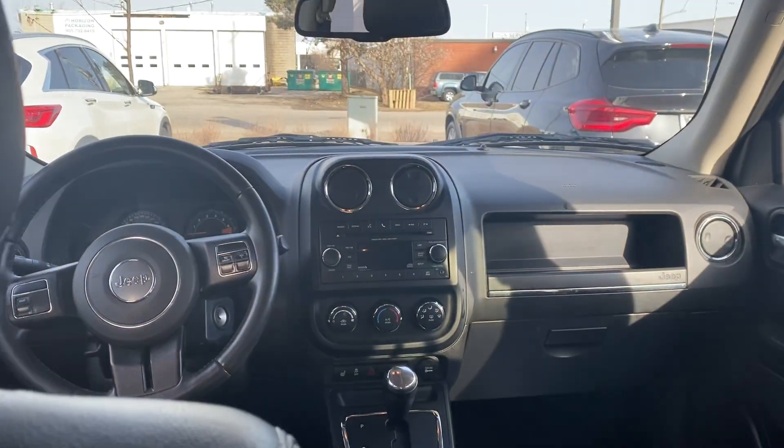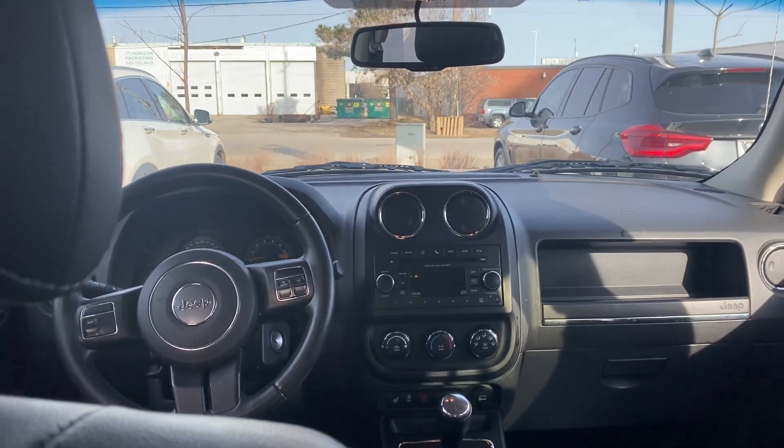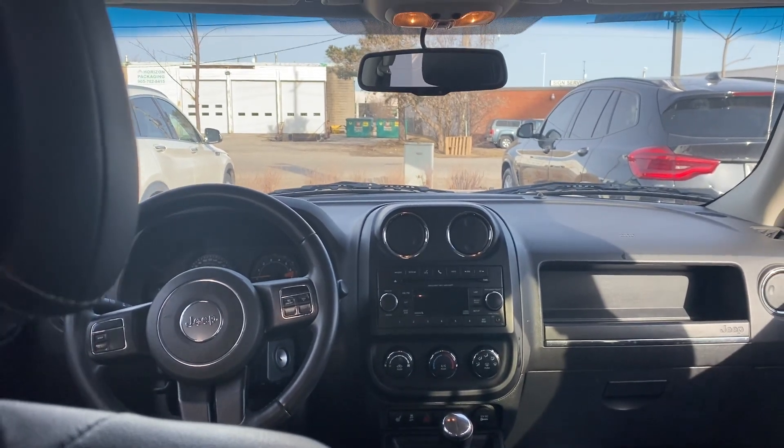Hopefully this video helps and I'll see you soon for a test drive. If there's anything I missed that you'd like me to highlight, let me know — I can do another video or send you some pictures. Again, it's Gavin from Georgetown Kia, and have a great day.